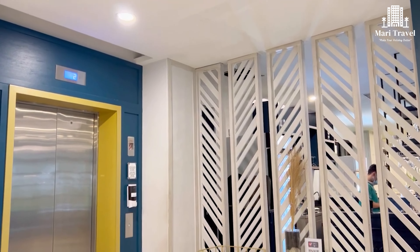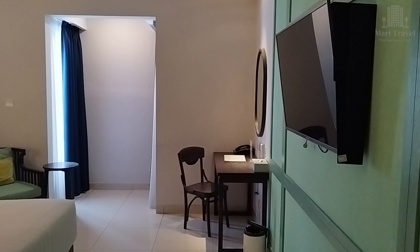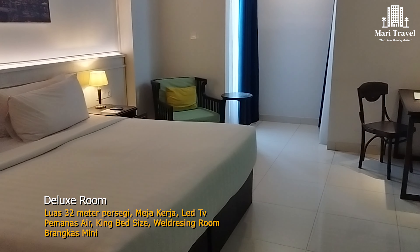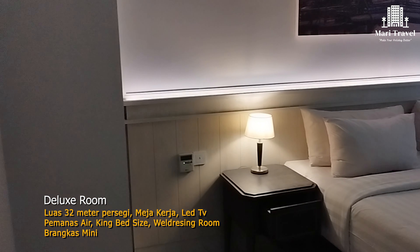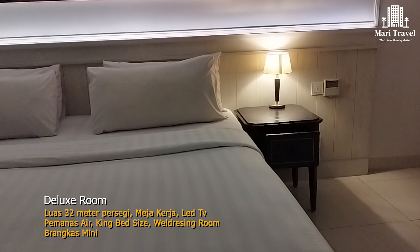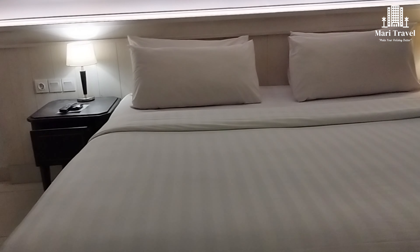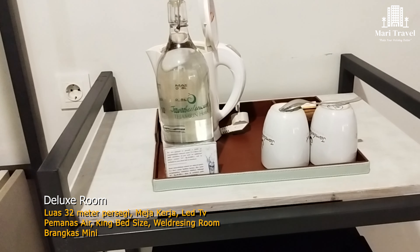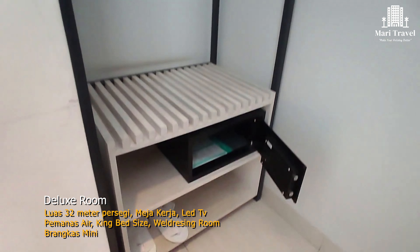Kita akan masuk ke bagian kamarnya. Tipe kamar yang akan kita review kali ini adalah tipe Deluxe Room. Kamar ini memiliki luas 32 meter persegi, dengan tempat tidur ukuran king size yang bisa untuk 2 orang dewasa. Kamar ini juga sudah dilengkapi dengan meja kerja, pemanas air, LED TV, dressing room, sampai brankas mini.